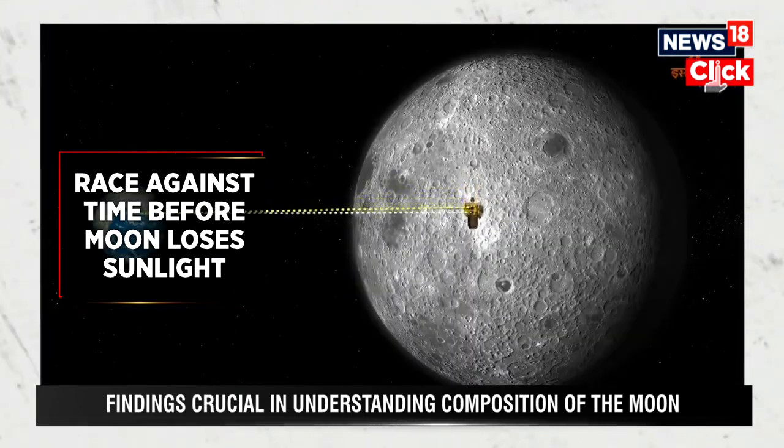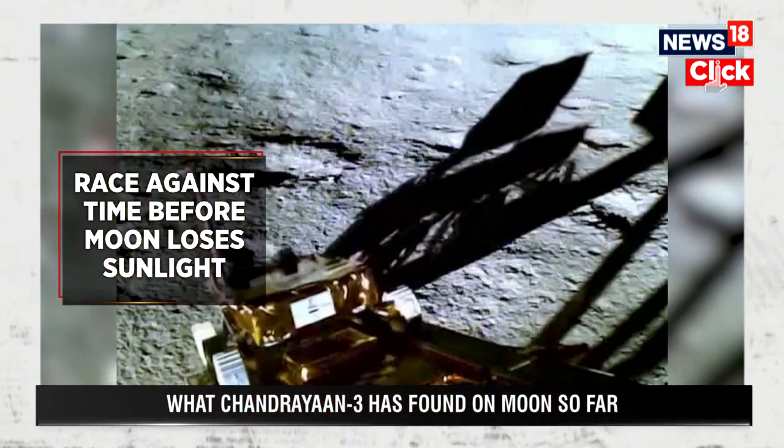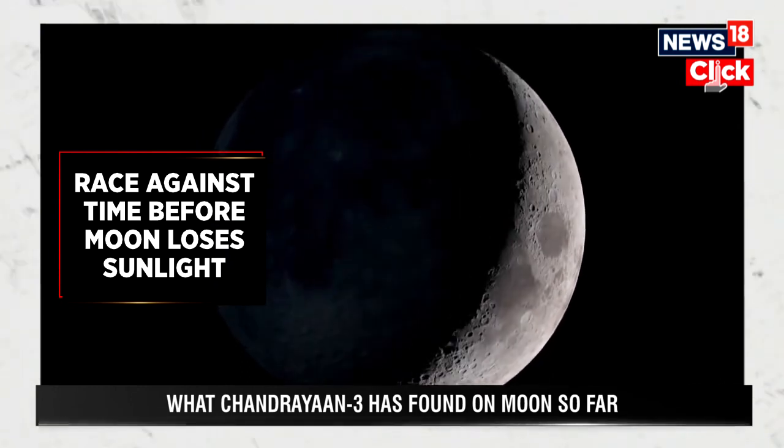Before that happens, the solar-powered Vikram lander and Pragyan rover are racing against time to complete experiments before the 6th of September. After that, the Moon will rotate to its lunar night and there will be no sunlight to gather solar power.